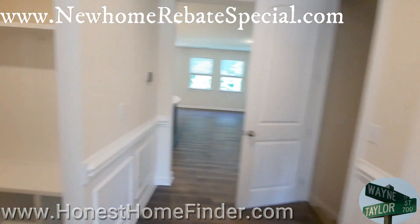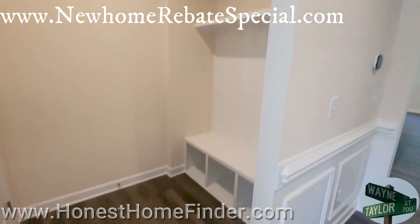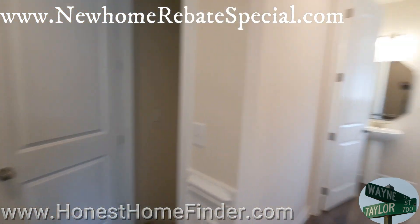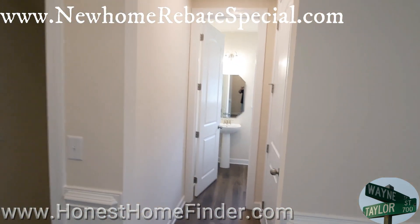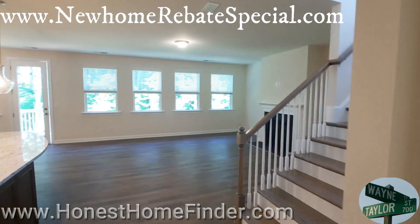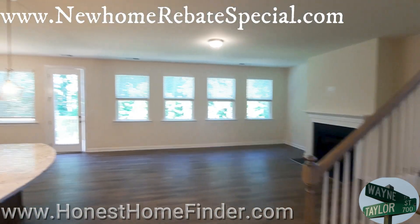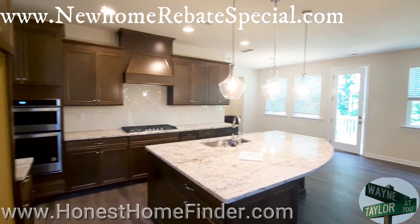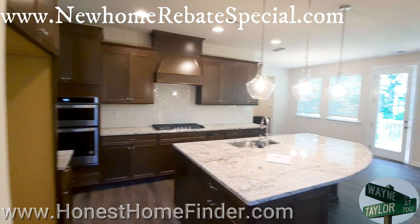That door is where we'll be going last in this Quentin with a basement. I just love all the windows, all the natural light. They did a great job of putting this one together.